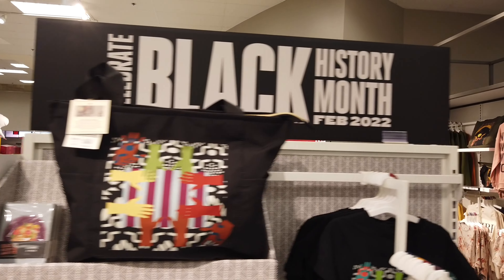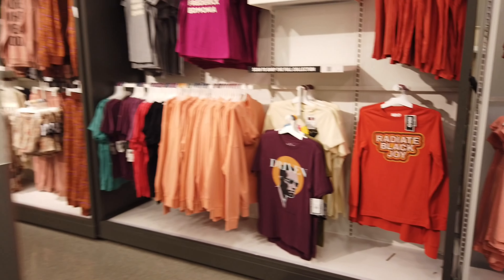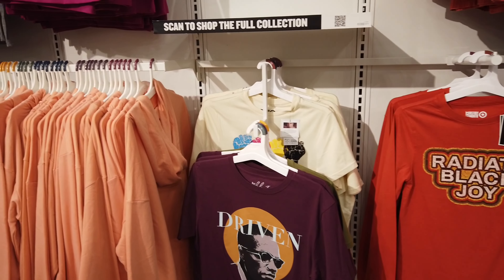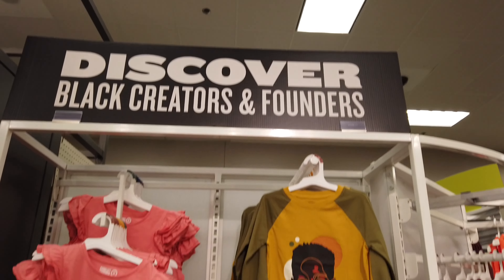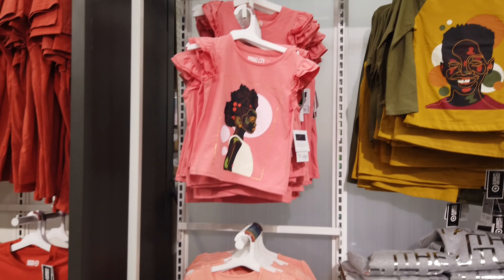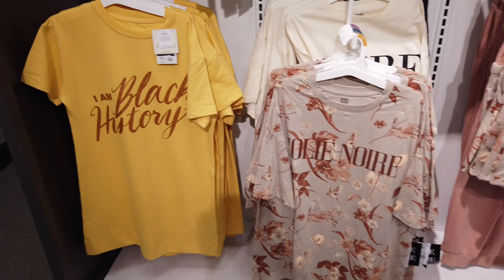On my way out I also found a Black History Month collection — celebrating Black History Month 2022. This was a whole collection and I had not seen a collection like this before, so I thought it was quite unique and didn't want to pass it by. They had a little bit of everything in that area, including both adult and children's items. Very nice!